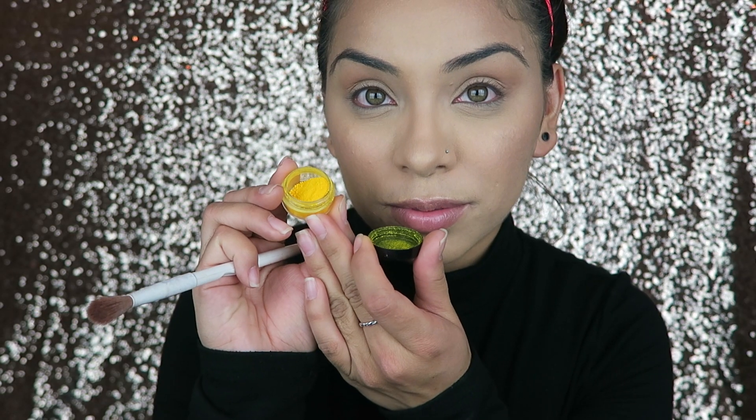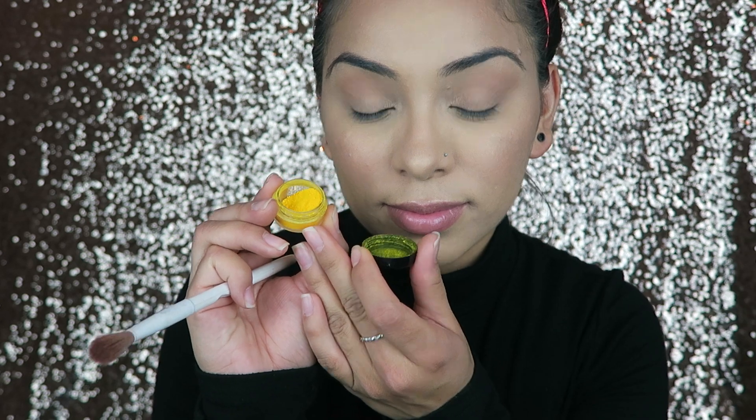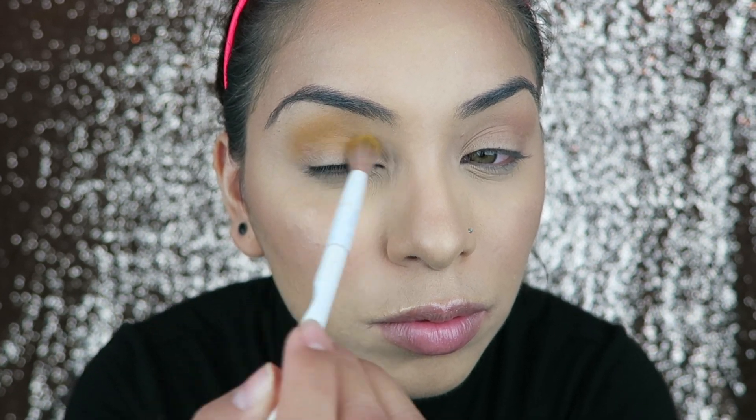Then I'm taking this really nice yellow from Raving Beauty Cosmetics called Solar Fusion and I'm just lightly putting that right above the brown that I just placed. You can see I'm not putting a lot of pressure on the brush at all.